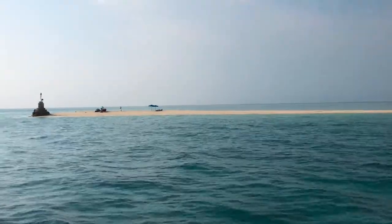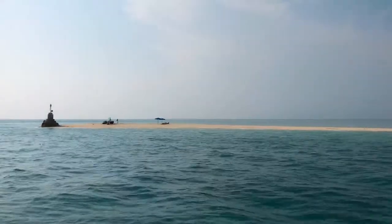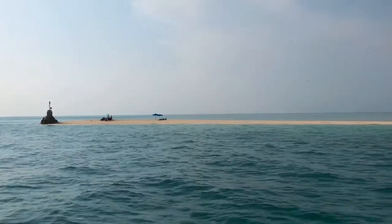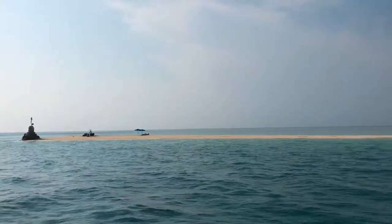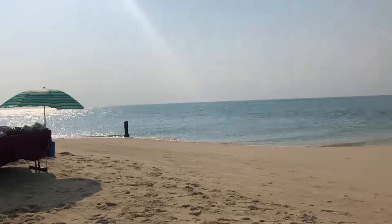We've just finished pearl diving, sailed for about 20 minutes, and we're now heading to our own private island which you can see there. This is the Ritz-Carlton's private island and we're going to have a lovely lunch completely secluded, just for our group.